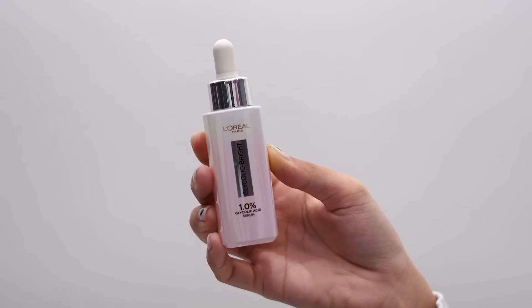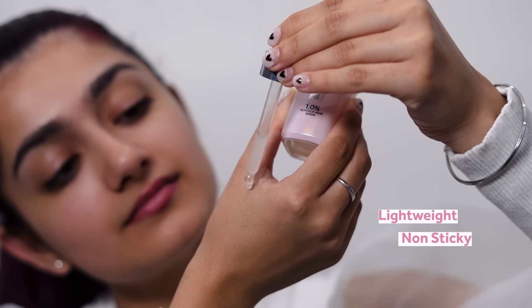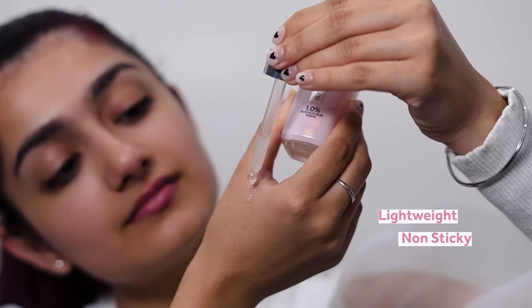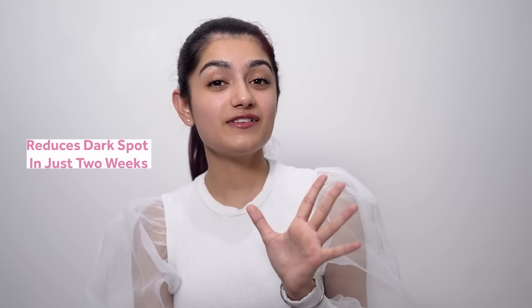I absolutely love the packaging of this serum — it looks so classy and also smells heavenly. The texture is very lightweight, non-sticky, and absorbs quickly into the skin. This product claims that it reduces 5 years of dark spots in just 2 weeks to reveal bright skin, because it has 1% glycolic acid.